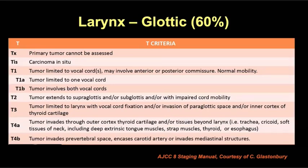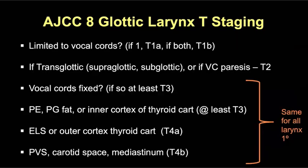Here's the T-staging chart for glottic cancer — T1 and T2 primaries are the key distinctions from other laryngeal primaries. T1 tumor is limited to the true vocal folds with normal vocal cord mobility: T1a involves one cord, T1b involves both vocal folds. Once it extends to the supraglottic or subglottic larynx, or if there's vocal cord paresis, it's T2. Similar to other laryngeal sites, if the vocal cord is fixed, or if there's pre-epiglottic or paraglottic fat invasion, or inner cortex thyroid cartilage erosion, it's at least T3. Extralaryngeal spread or outer cortex thyroid cartilage invasion makes it T4a, with prevertebral space involvement, carotid encasement, or mediastinal extension making it unresectable T4b.